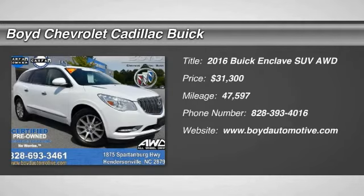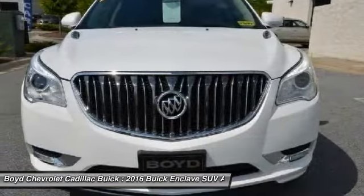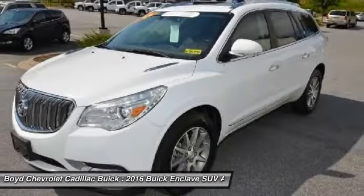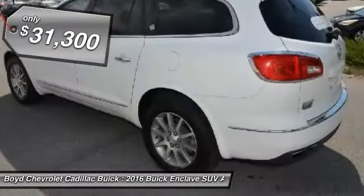The 2016 Buick Enclave. The Enclave offers three rows of seats standard with seating for up to eight passengers. Not only is it roomy and stylish, but Buick really did its homework on this vehicle. They did not cut any corners and it's priced below $35,000.